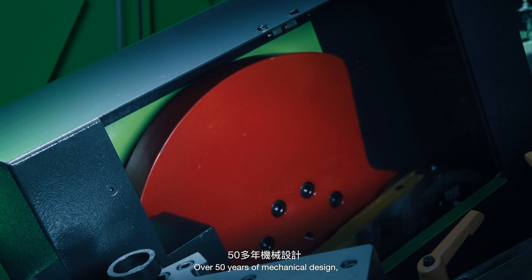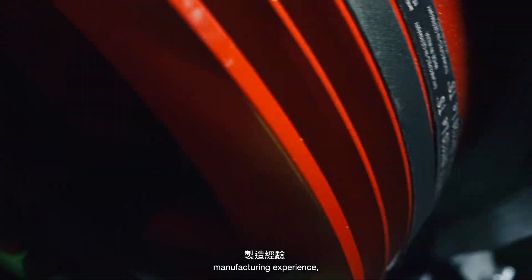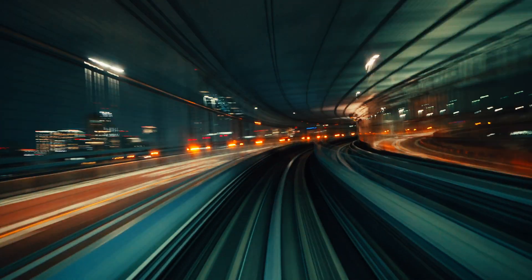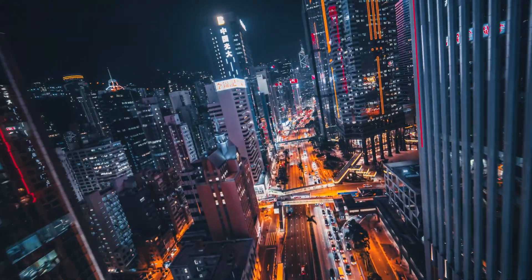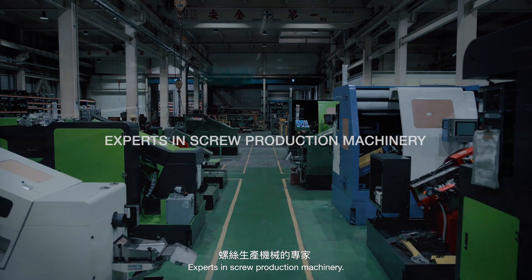Over 50 years of mechanical design, manufacturing experience, and technical expertise. Experts in screw production machinery.